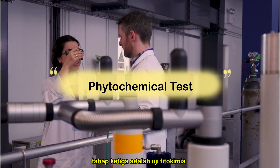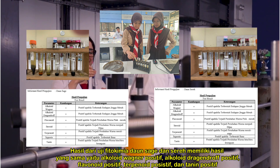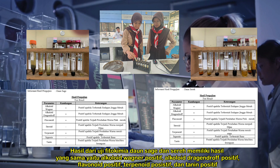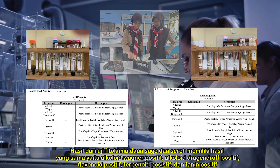The third stage is the phytochemical test. The result of the phytochemical test of sage and lemongrass leaves showed positive results, namely alkaloids, flavonoids, terpenoids, and tannins.